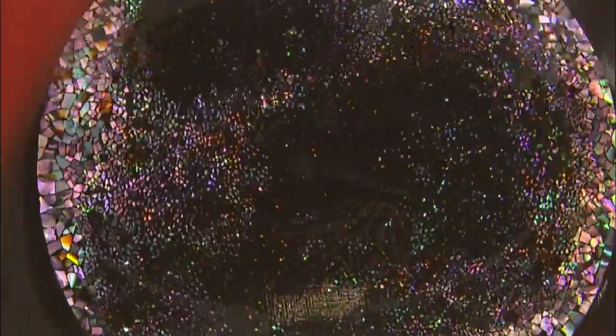Traditional Korean lacquerware, which had been pushed aside due to the advancement of chemical products, is receiving the spotlight once again.